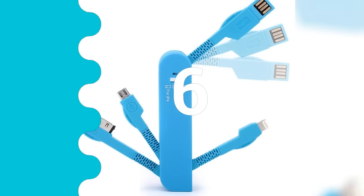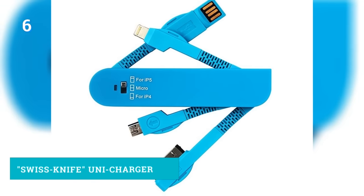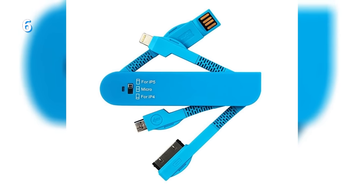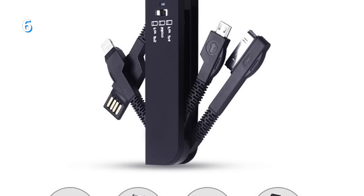Number 6: This fancy charger cable device that borrowed the Swiss Army knife appearance. It has a plug for iPhone 4, 5, 6 and 7, a microUSB for Android devices, and an indicator light.